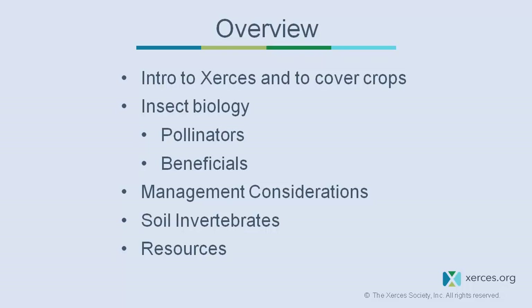What's being passed around is a general brochure for plans in conjunction with NRCS or separately. Myself and our other Xerces staff in the Midwest can work with you to develop a habitat plan for pollinators or beneficial insects or both on your farm.